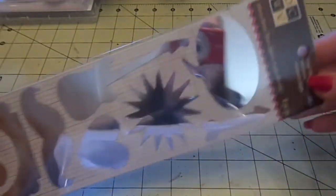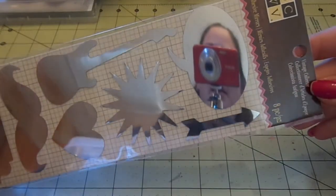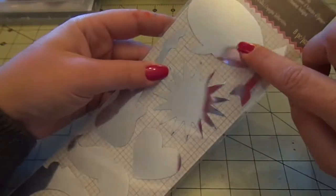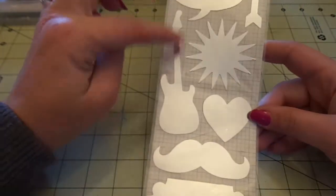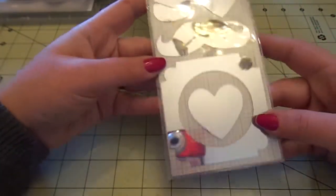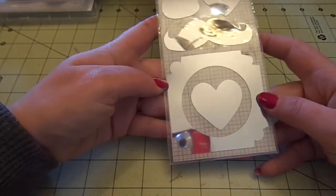From Die Cuts with a View, I got the mirrored stickers - you can actually see me in them. They include a speech bubble, arrow, sunburst, guitar which I love, two hearts, a mustache, and a frame.